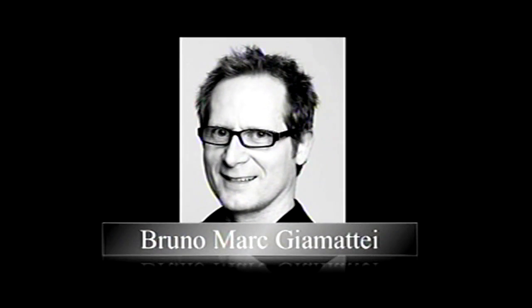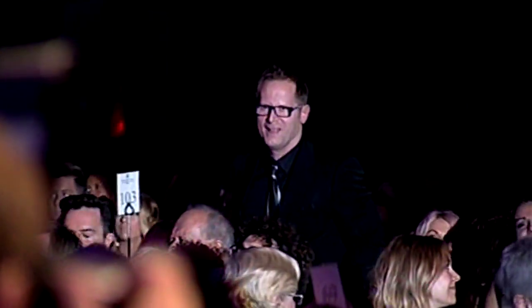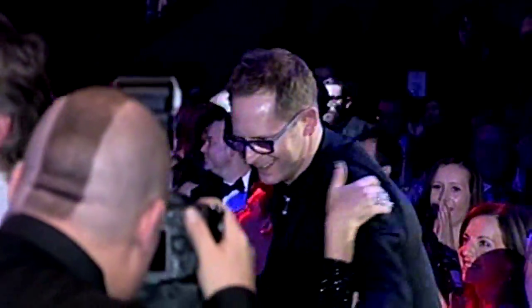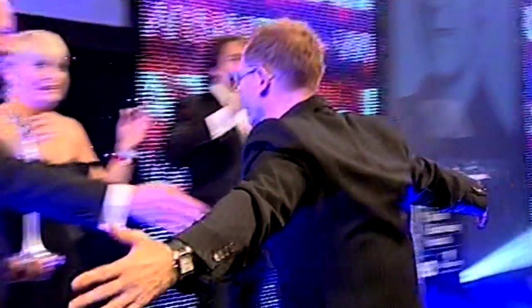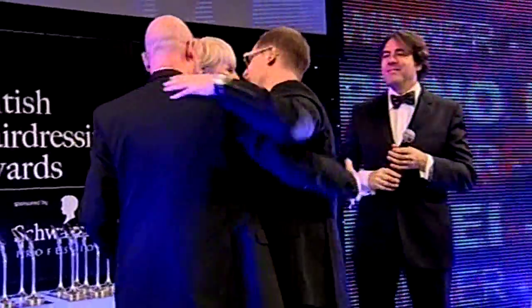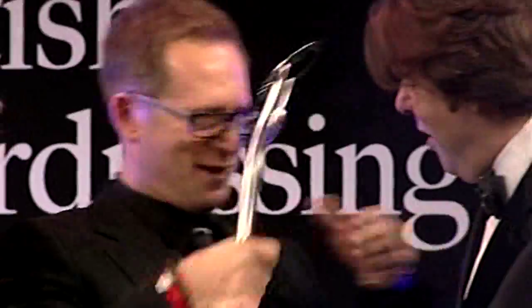The winner of Southern Hairdresser of the Year is Bruno Mark Giometti. I was totally thrown because I've been nominated four or five times before, and I wanted it so badly this year more than any other. Jane threw me because I didn't look at the programme. I'm sat around the table, eaten my dinner, and it turned around and said the next nominee is Southern — I thought, give me that programme! And when they called me out, I was so excited and the adrenaline — no one can take that feeling away.